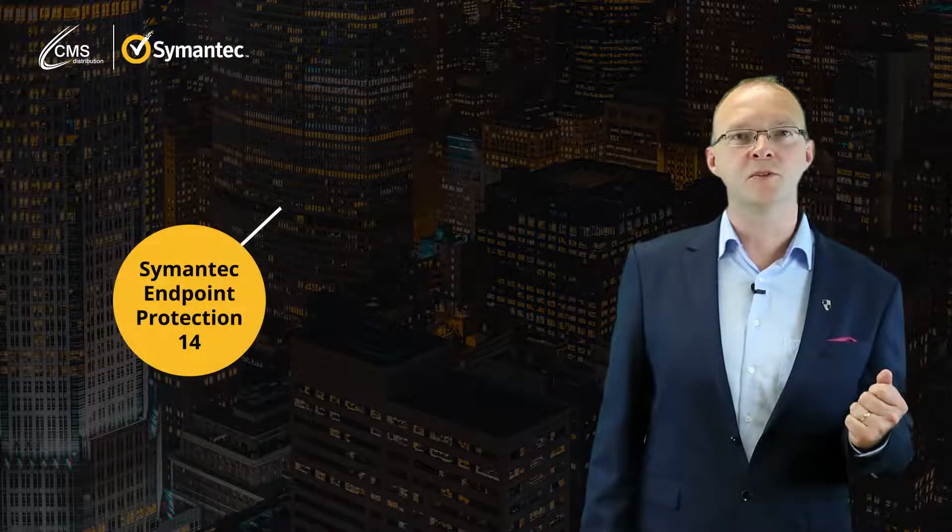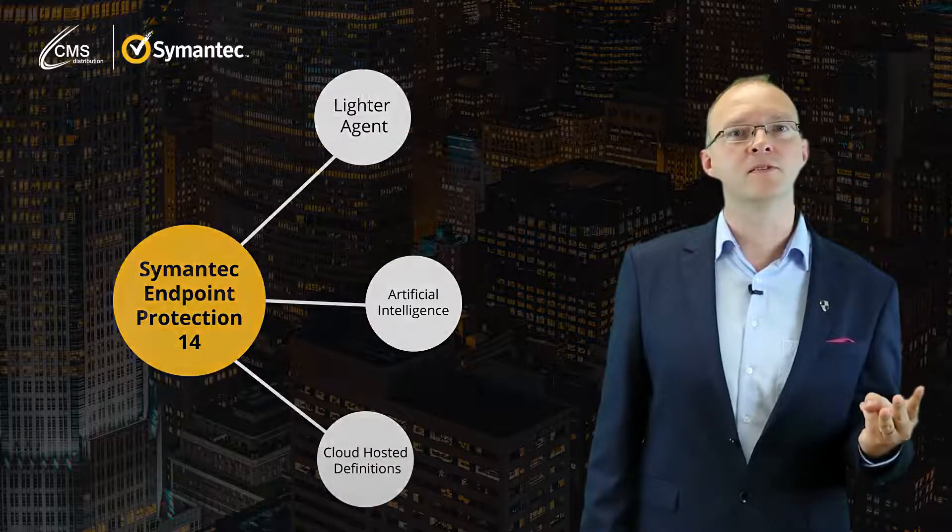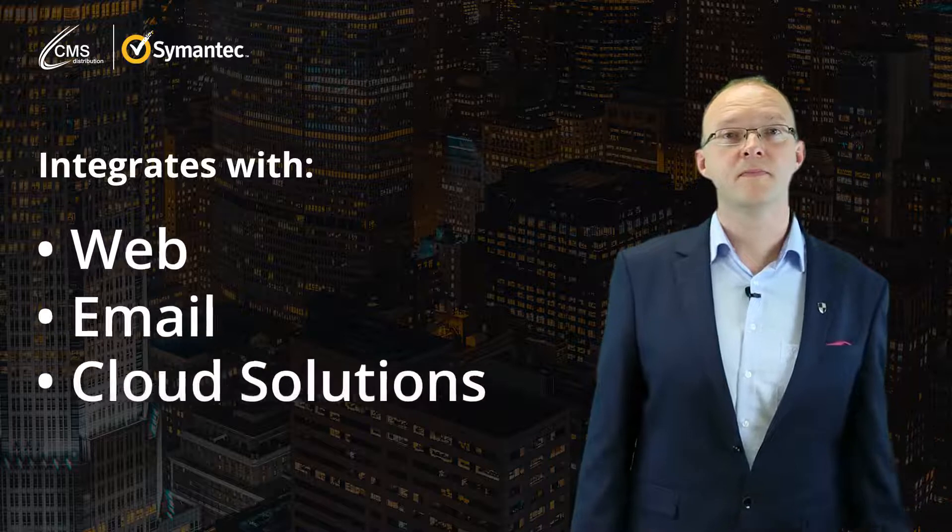With Symantec Endpoint Protection 14, Symantec have created a next generation endpoint protection solution with a lighter agent, artificial intelligence, and cloud hosted definitions. Unlike previous versions, SEP 14 now integrates with web, email, and cloud solutions, providing greater control when securing your customers' devices and information.